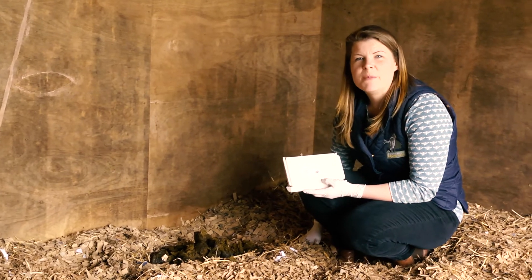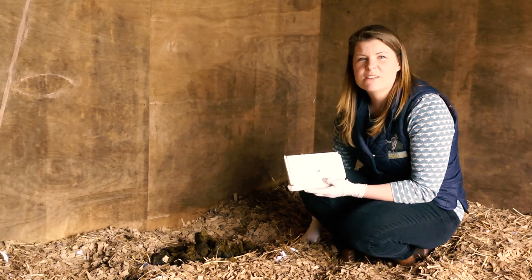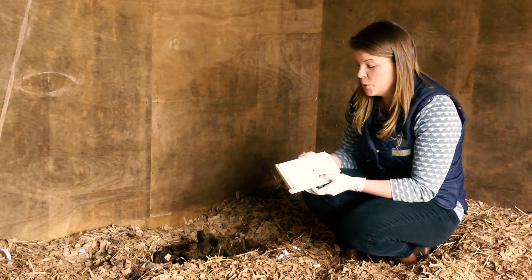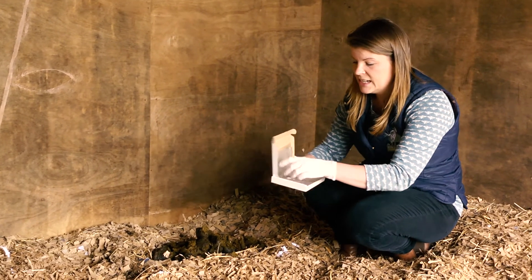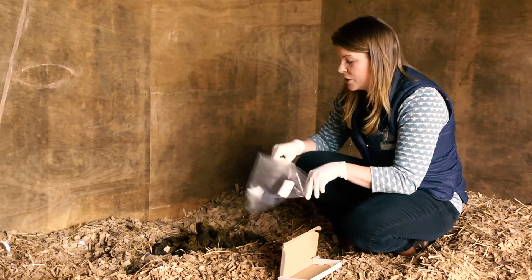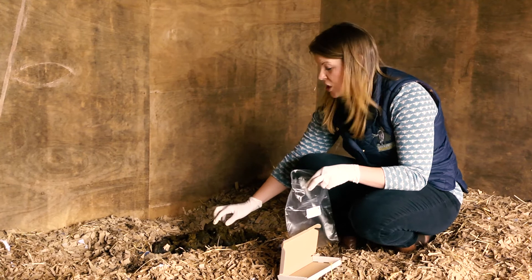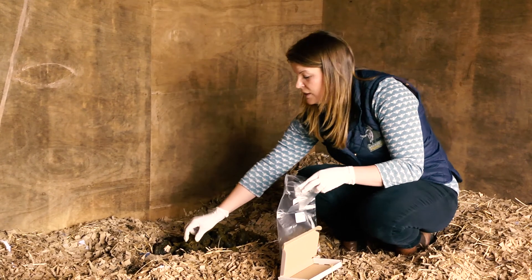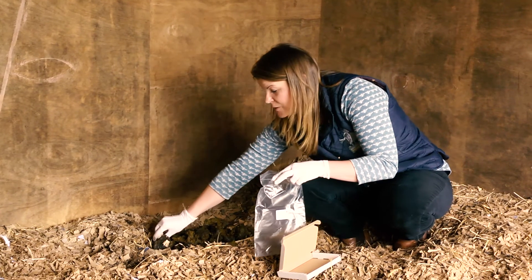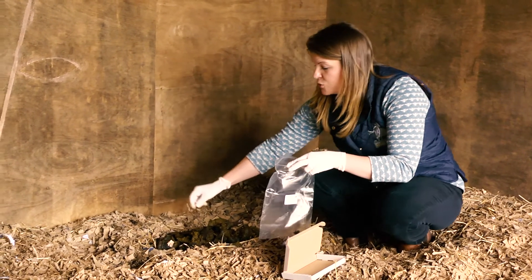If we don't perform the worm egg count whilst we're at the yard, you can take advantage of our annual targeted worming programmes, which will give you a little box to post the sample to us. In here is a little bag for collection of the sample. Just fill in your details — it's very important that the sample is fresh, less than four hours old, and we require five pinches of faeces from five separate faecal balls, which should give us the most reliable results.